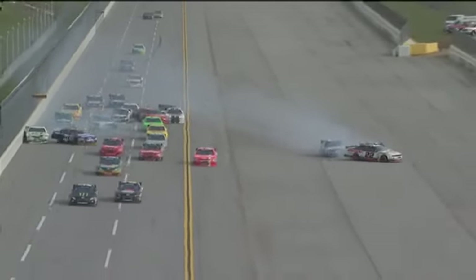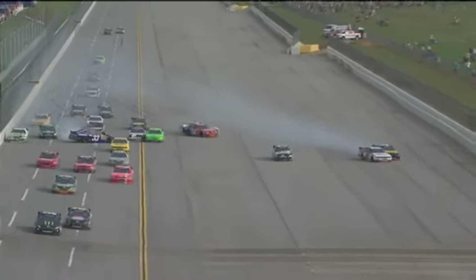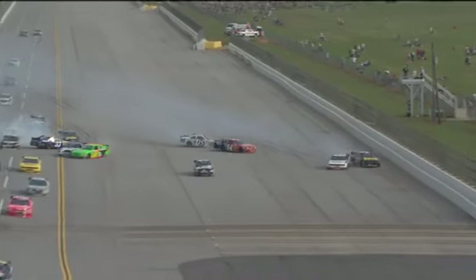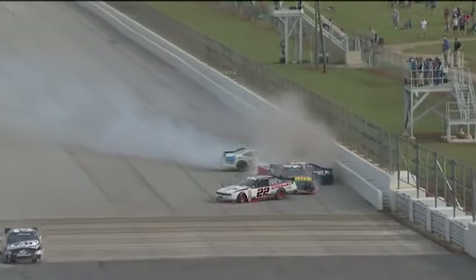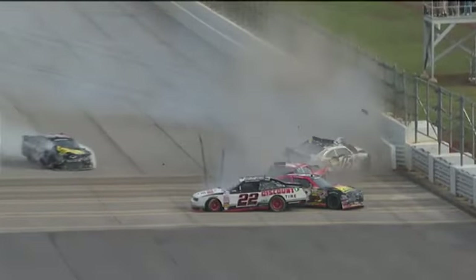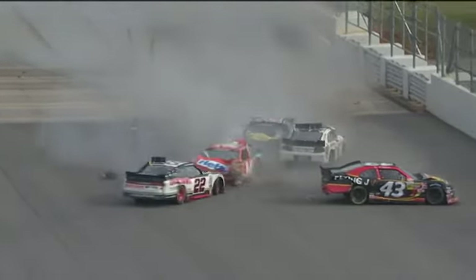Yeah, it's like I said, everybody's trying to go to the front, and those holes closed up so quickly. You can see the safer barrier deflect tremendously when Eric McClure hit it.